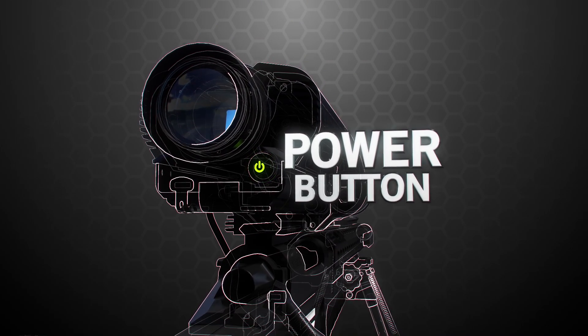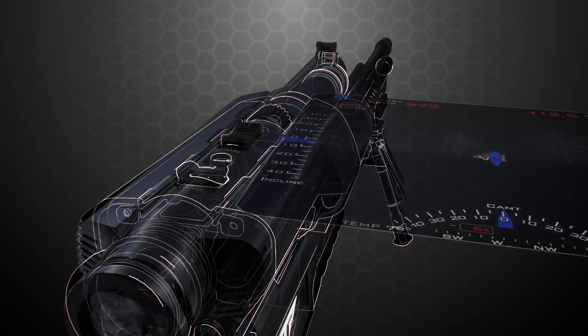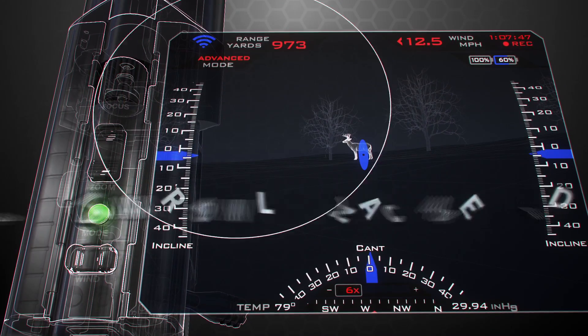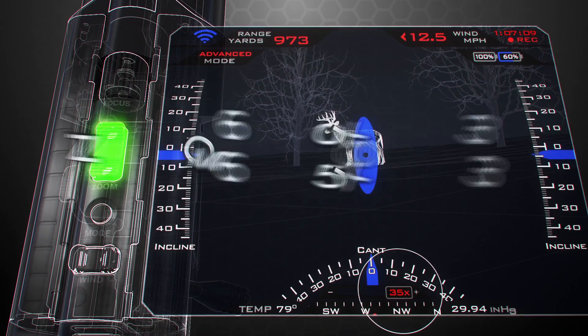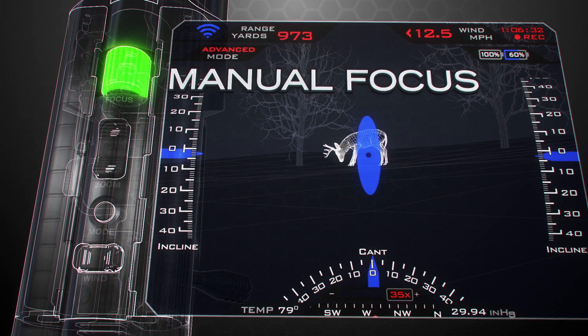The power button is located at the back, and a second press of the power button enables Wi-Fi. Interface controls for entering wind, changing from traditional to advanced mode, changing zoom from 6 to 30 or 6 to 35 times, and a manual focus knob are located in intuitive positions along the top.